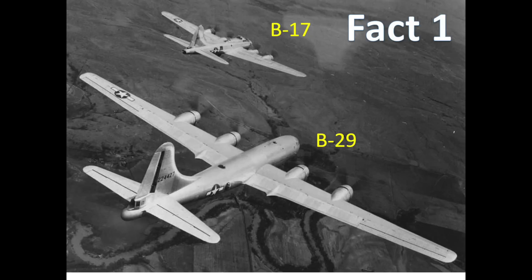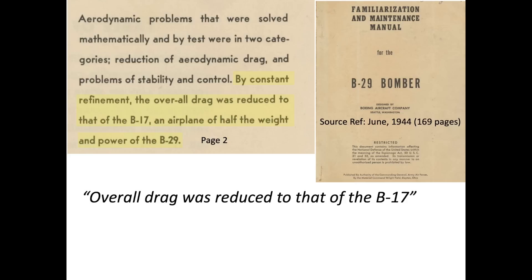Fact 1: The B-29's aerodynamic drag equated to the much smaller B-17. This image represents the B-29 and B-17 in side-by-side flight. The basis of the premise is documented in a Boeing 1944 report. B-29s weighed twice as much as the B-17s and outperformed the B-17s in virtually all significant combat categories.